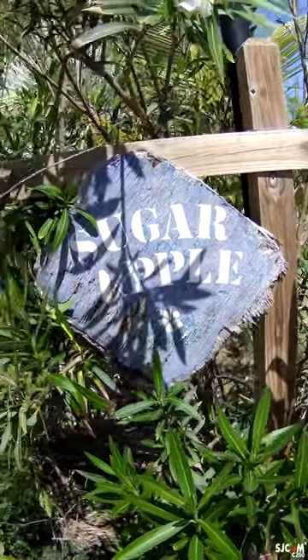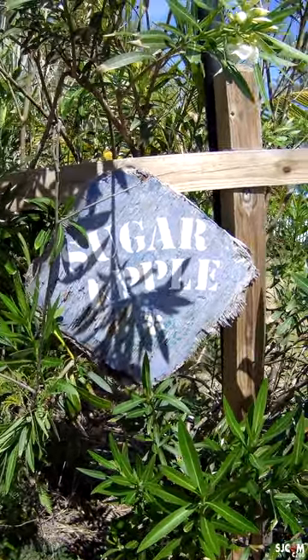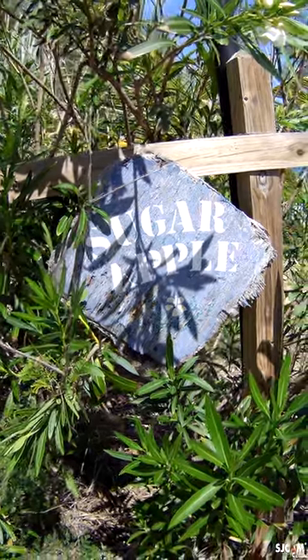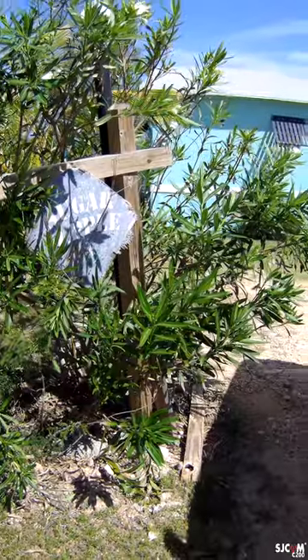This is our little cottage that we are renting for six days. This is our second day here. We had a little bit of an incident with the weather, but that's okay — at least we got here.